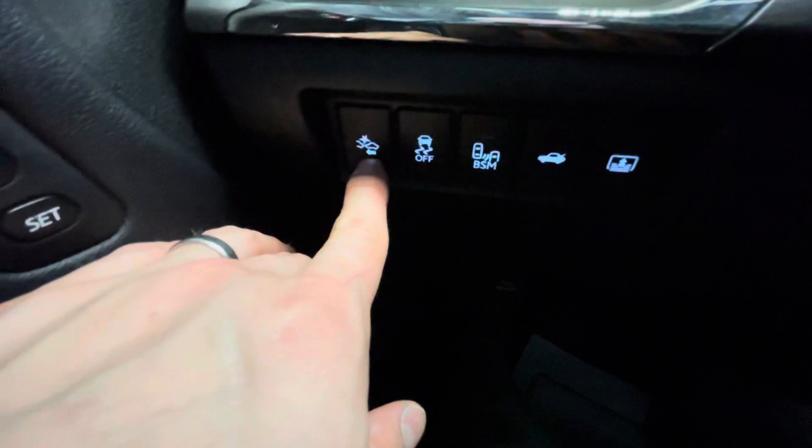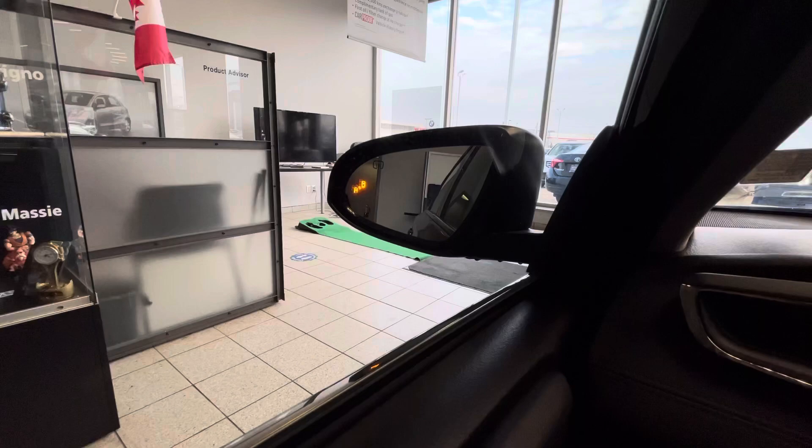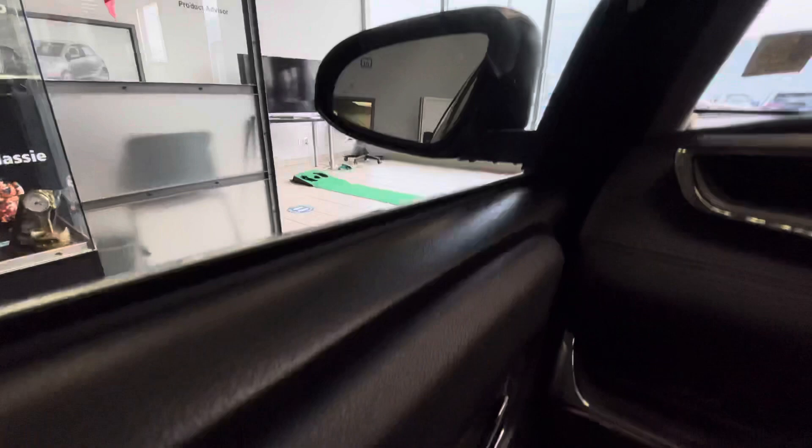Some more safety features over here: you've got your pre-collision system, so your car will actually stop for you if you're edging forward toward another vehicle and not braking enough. You've got traction control and blind spot monitoring. As long as this is turned on, if someone is in your blind spot in your lane, it will glow amber to alert you. You can also open the trunk from here.